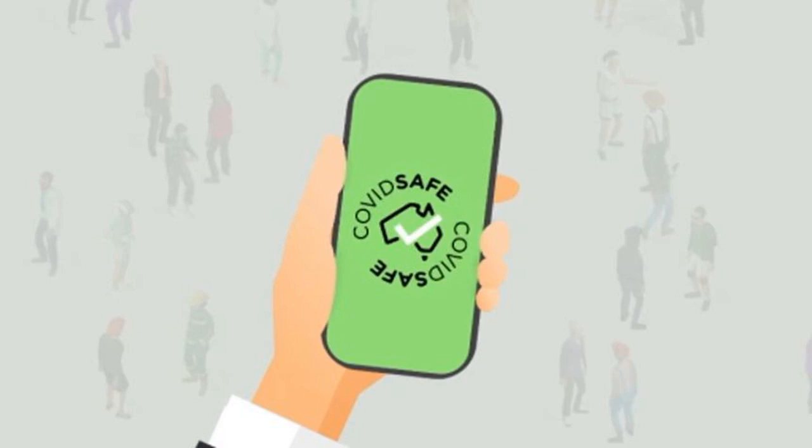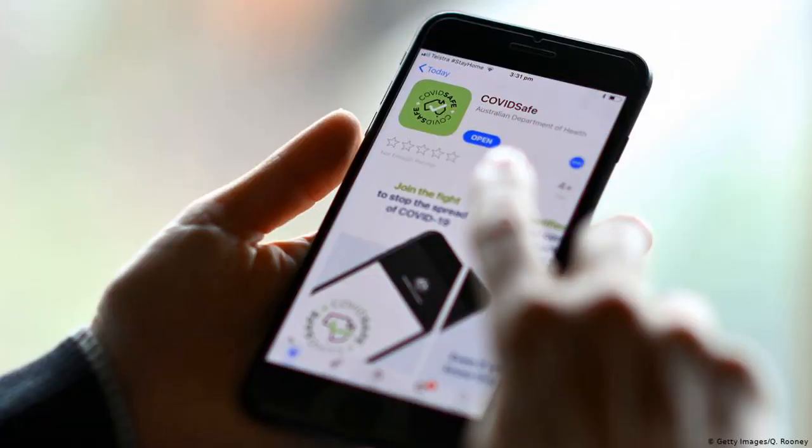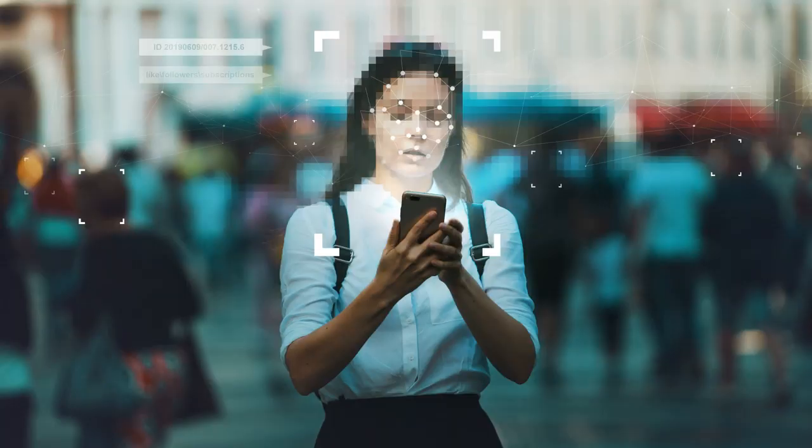Australia's state health authorities now have access to what they hope will be a vital tool to help them fight COVID-19. Contact tracing teams can now start making use of data collected through the COVIDSafe app. The bill regulating the collection of personal information through the app passed Parliament on Thursday morning, but there are still some questions about the app's effectiveness and safety.